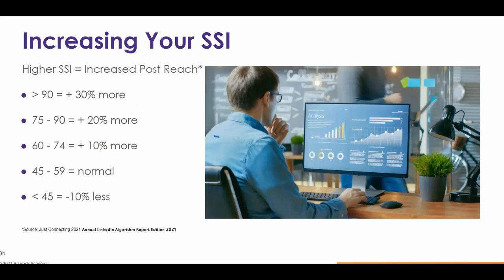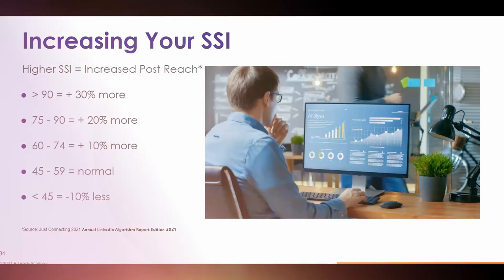This certainly makes a case for paying attention to your SSI and using it as a way to gauge how well your content will be reaching your desired audience. That's it for today's LinkedIn Minute — thanks for stopping by.